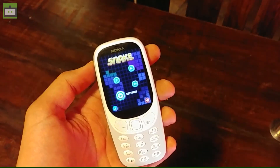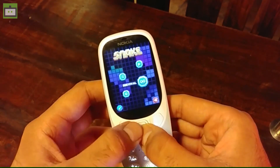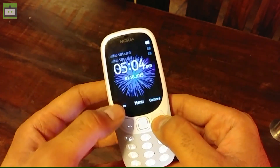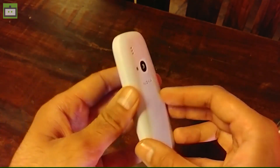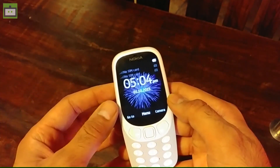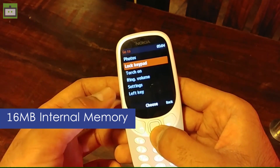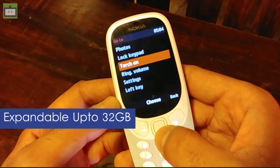Talking about the talk time, the Nokia 3310 gives you up to 21 hours of talk time on a single charge and an MP3 playback of 51 hours. Besides, the FM radio playback can last up to 39 hours on a single charge. Talking about connectivity, this lightweight feature phone supports micro USB, a 3.5mm headphone jack, and Bluetooth 3.0. There is also 16 MB of internal memory that can be expanded up to 32 GB with the help of a micro SD card slot.